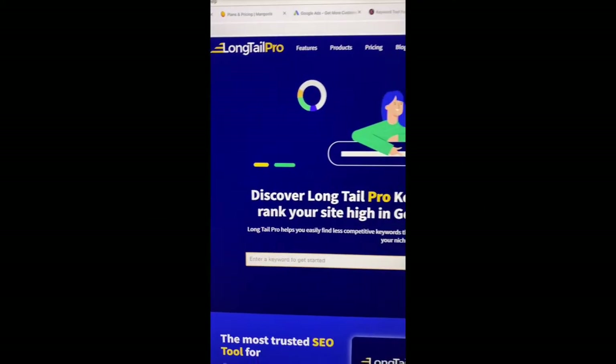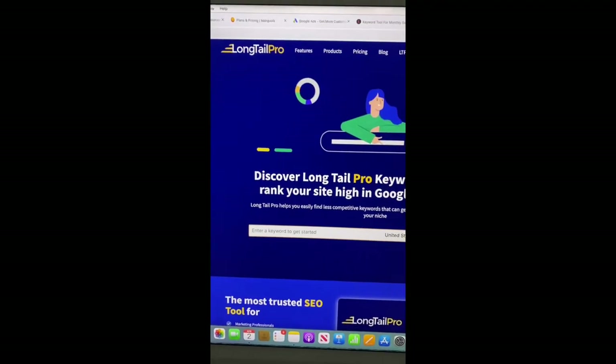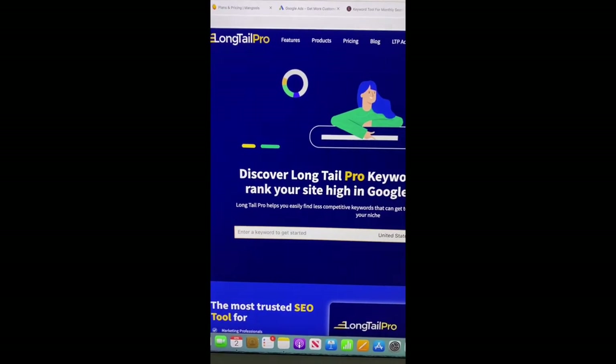Keywords Everywhere is another great one. SpyFu, which I've never used but I've heard good things about. And LongTailPro, which is another great option. So check them out when you get the chance, and if you want to see more videos like this, check out my next video.